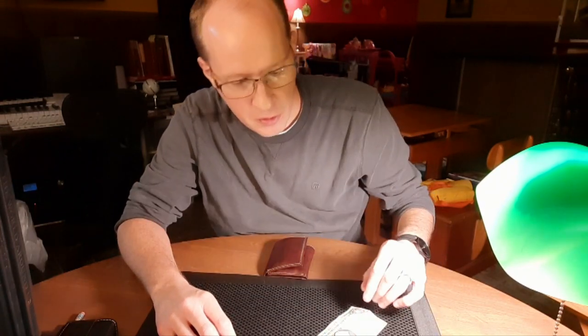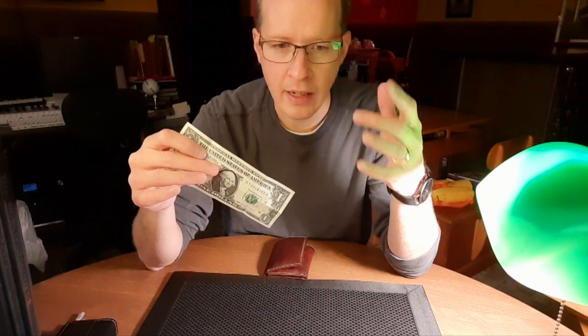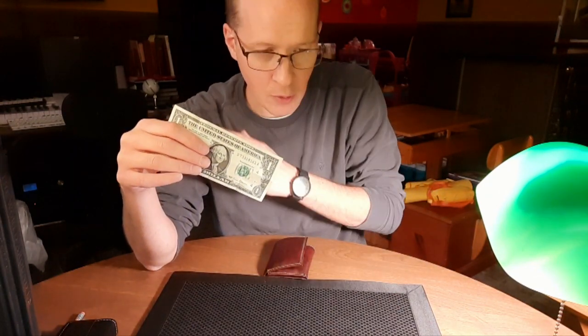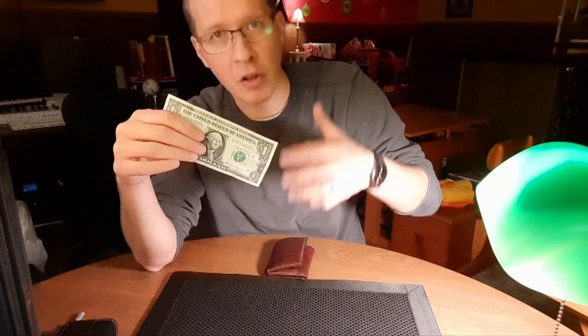Hi there, it's the Common Magician. I want to show you something interesting. I've got a dollar bill here — it could be a borrowed dollar bill. But a dollar bill has its own signature, just like a person does, right? We have our own identity, our own individual fingerprint. Dollar bills are like that too, for security reasons.